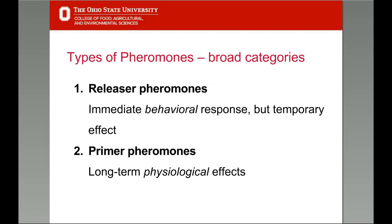We can categorize pheromones into two broad categories based on the effect they have. Releaser pheromones elicit behavioral responses from bees and are relatively short-acting. The other type are called primer pheromones, and they have long-term physiological effects. Occasionally a pheromone can fit both categories. We'll see many examples of releaser and primer pheromones as we explore more specifically categorized honeybee pheromones.